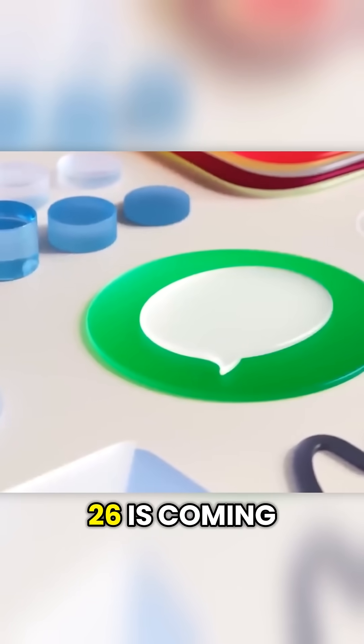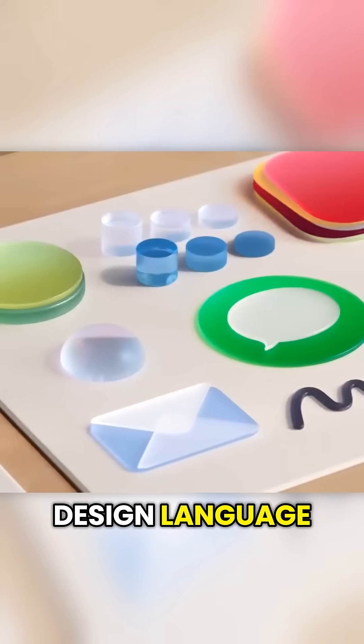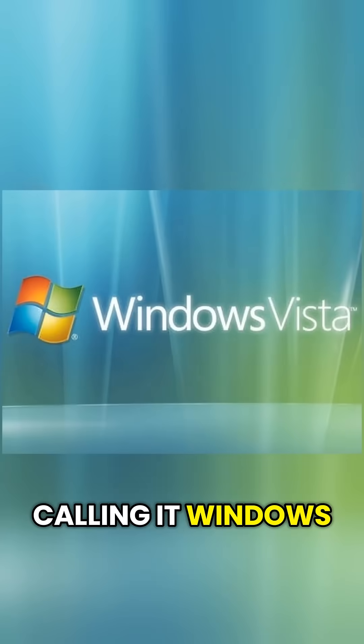iOS 26 is coming with what Apple calls liquid glass design language, which personally I'm not a fan of. It looks like those cheap Android skins which you can download. But probably it's one of those things that look better in real life. People are already calling it Windows Vista.